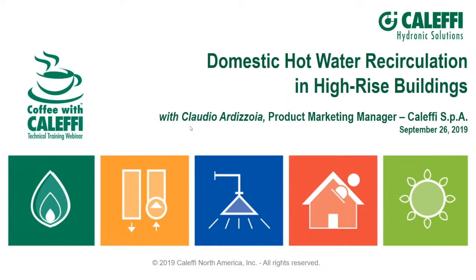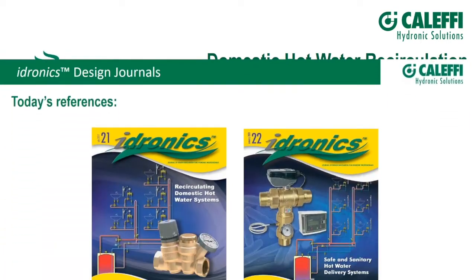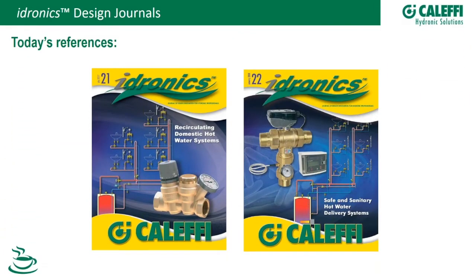Welcome, Claudio. Hi Kevin, hi everybody. I'm very pleased to be here to participate in this webinar. A couple of products related to today's presentation are numbers 21 and 22 — the recirculation balancing and master mixing valves. Those are awesome. If you don't have those, you'll want them.